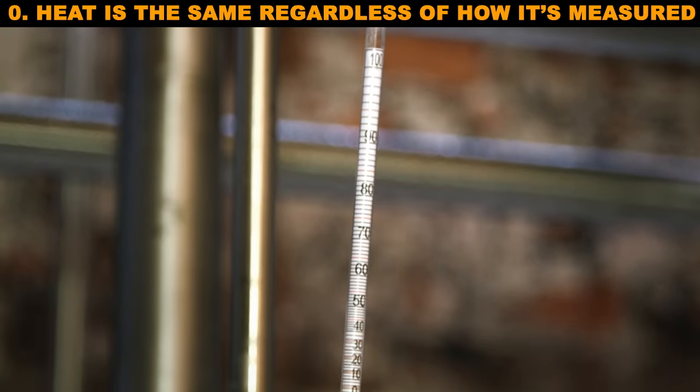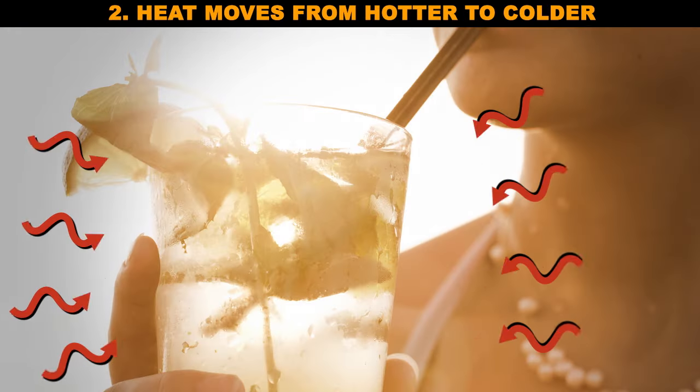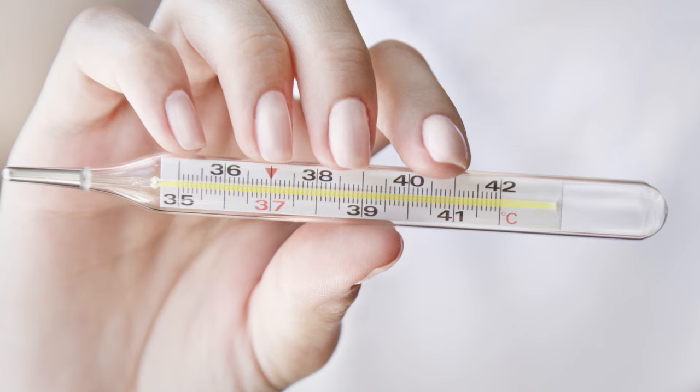Thermodynamics tells us how heat moves around in its first three laws. Zero: heat is the same regardless of how it's measured. One: heat cannot be created or destroyed. And two: heat moves from hotter to colder. That list starts at zero because that part was figured out after one and two. Armed with these laws, we can understand how thermometers work to make them as useful to us as possible.